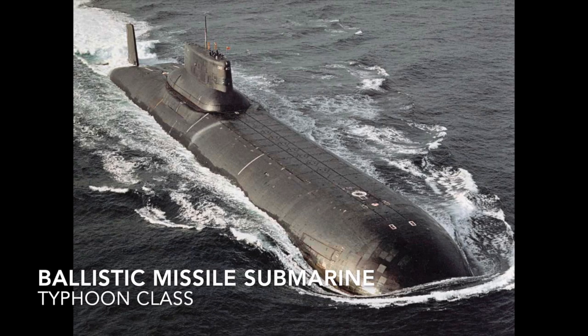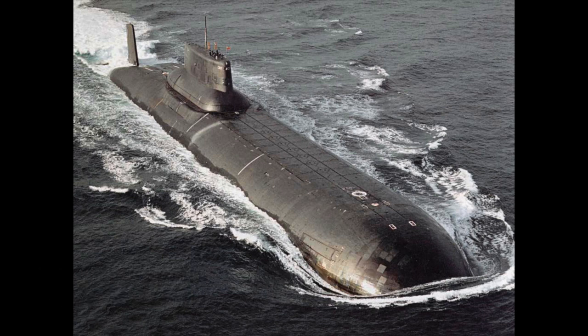The ballistic missile submarine is a submarine capable of deploying submarine-launched intercontinental ballistic missiles with nuclear warheads. The Delta, Typhoon, or Ohio class are examples.